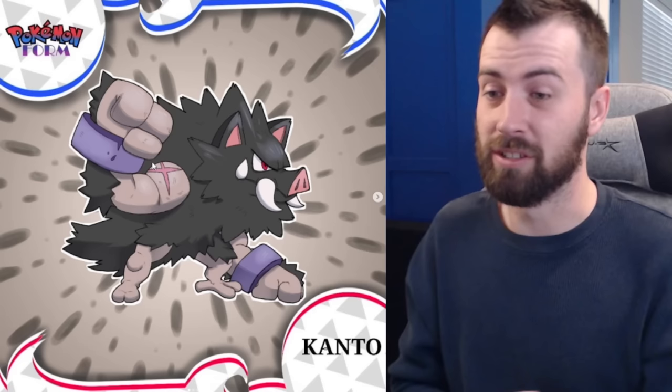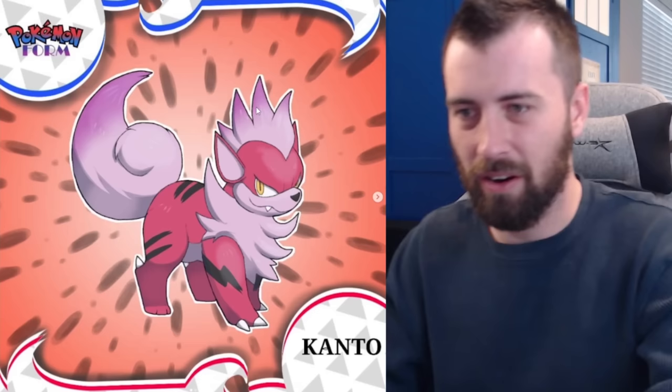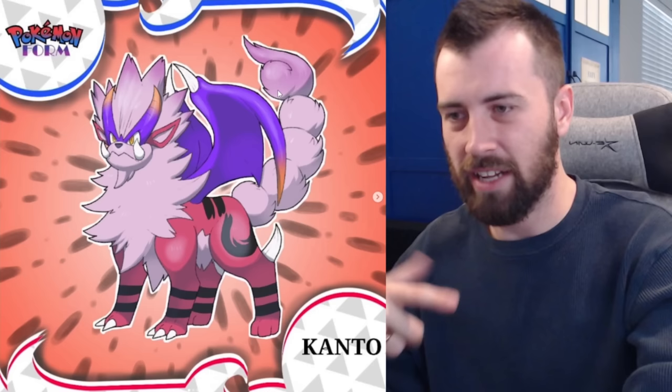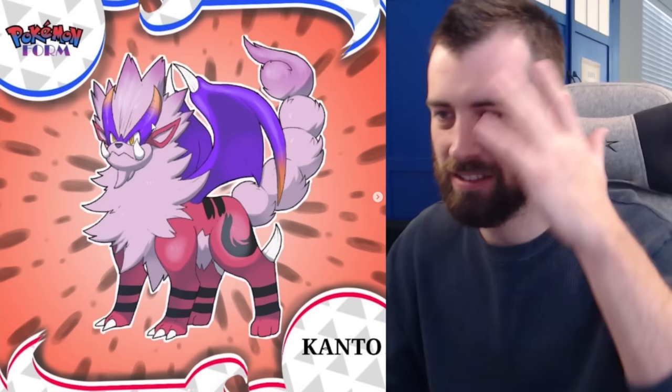Next up we've got Growlithe — Fire-Poison type. This one is sick; it's got a scorpion tail and hair like a crown, very angular. It evolves into Arcanine — finally a manticore Pokémon! I like how the tail is not a straight-up stinger but a fur stinger, and it's got this mask that's very Spyro-like with the horns and wings. Just a sick manticore Arcanine.